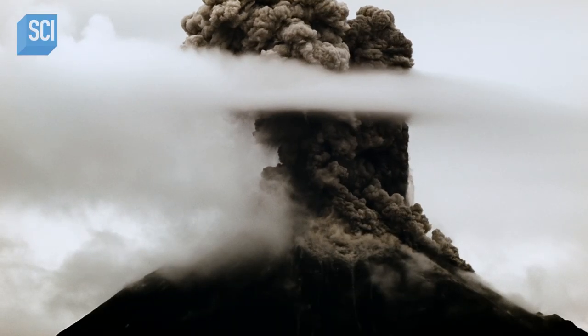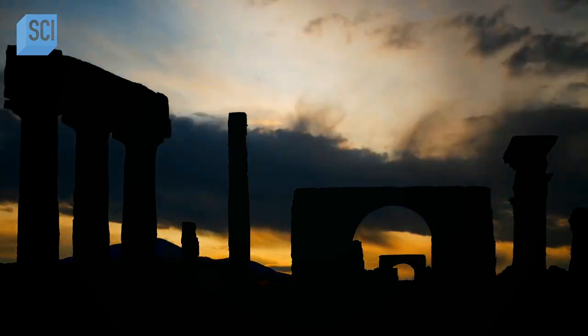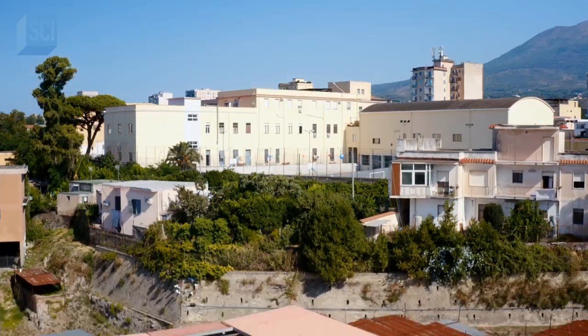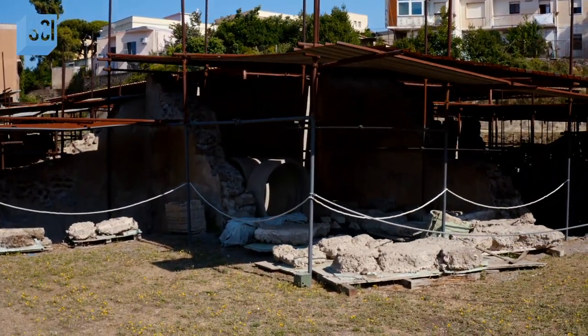The eruption of Vesuvius has been closely investigated ever since the chance discovery of Pompeii nearly 300 years ago. Here at Aplantis, it is still giving up its secrets today.